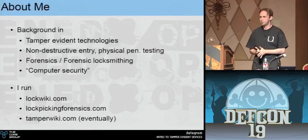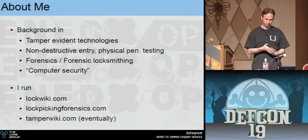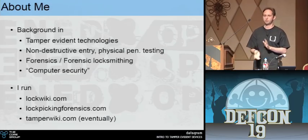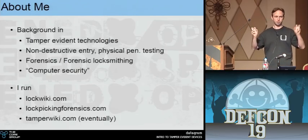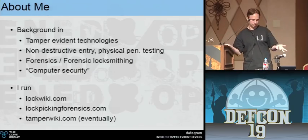I also do a lot of non-destructive entry stuff — think lockpicking, safecracking, making friends with guards, and so on. I also do forensics, particularly forensic locksmithing: determining if locks have been picked or bumped or opened with things other than a key. And like many of you, I also do computer security — it's also a term I use loosely.